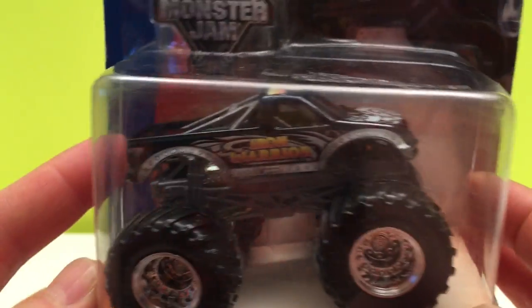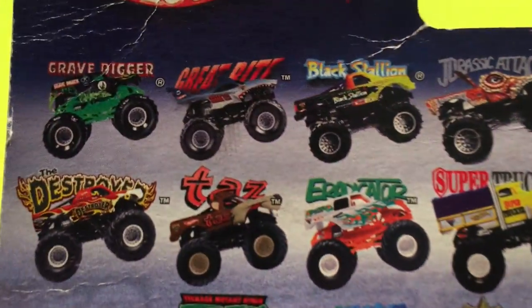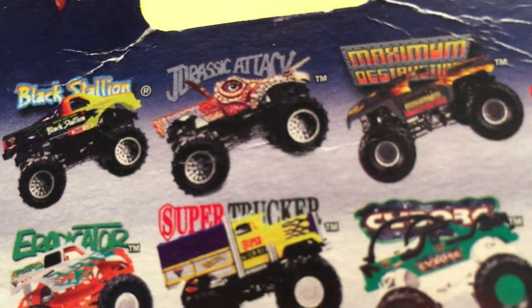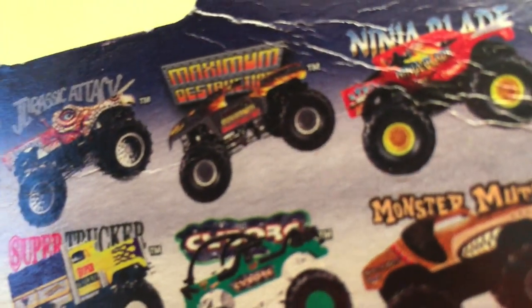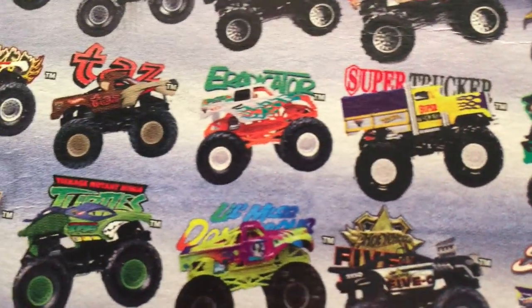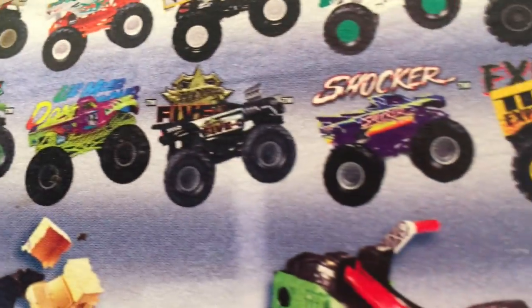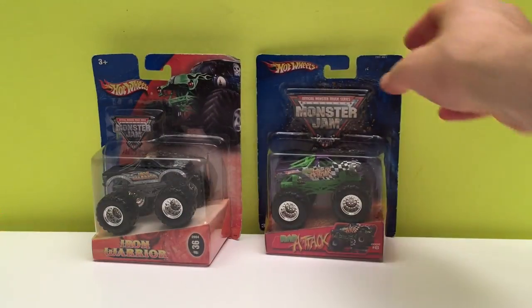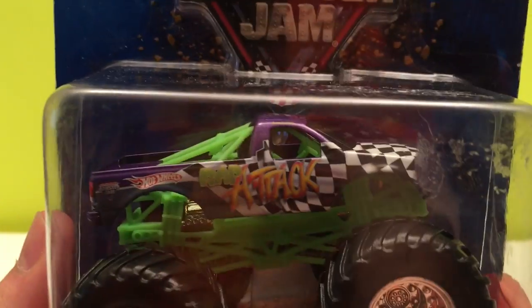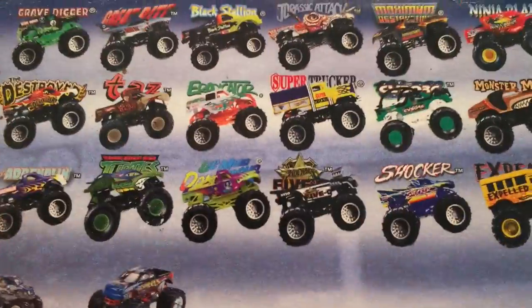We have Iron Warrior. Look how they show all these old trucks on the box — some you'll know, like Grave Digger of course. Also Grave Bite, Black Stallion, Drastic Attack, Max D, Ninja Blade. A lot of these we know, but maybe there's some you've not seen: Super Trucker, Eradicator, Pure Adrenaline, 5-0, Shocker, Expelled. Our other one today is Wrap Attack — another cool-looking truck.